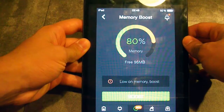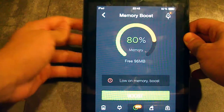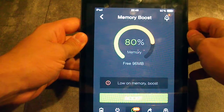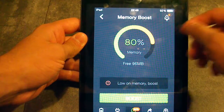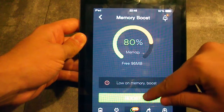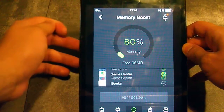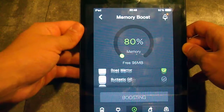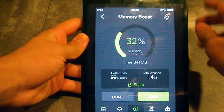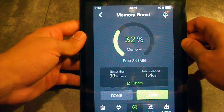Battery Doctor will now scan every app running in the background that it can stop, and free up your RAM. Just press the Boost button and Battery Doctor will boost your RAM and your device as much as it can. Here it says it freed up 341 MB.